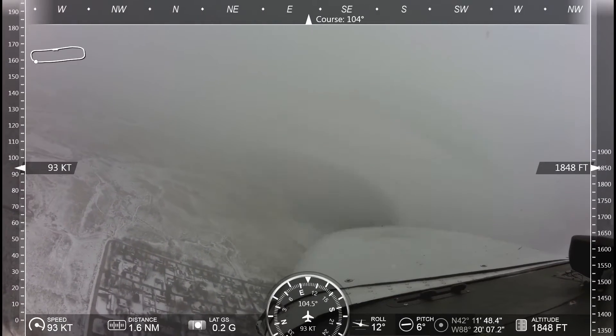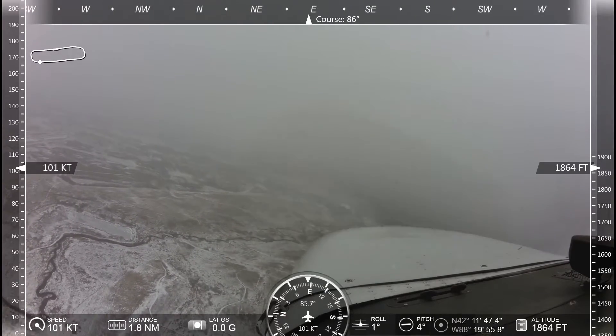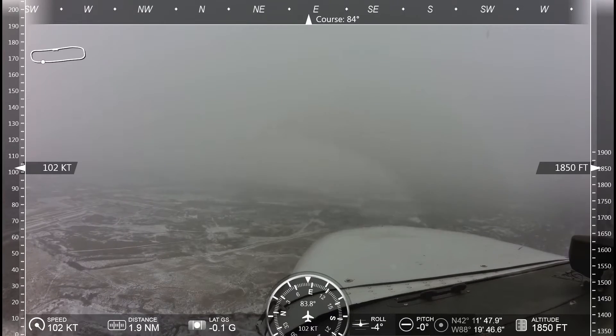Laken Hill traffic, Cessna Skyhawk 432 Echo Romeo is on the left downwind runway 26, Laken Hill. Laken Hill traffic, L3315 turning final for 26, Laken Hill.